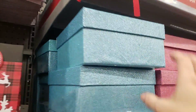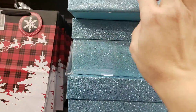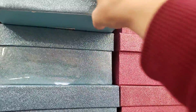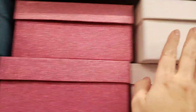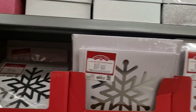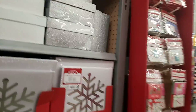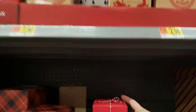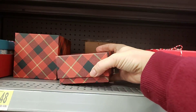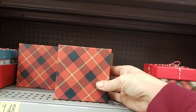They also have these colored glitter boxes right here. They're glitter boxes for $2.98 — a blue one, a pink one, a white one, and a silver one. They also have a lot of different wrapping papers. And these cute little boxes for $1.48.